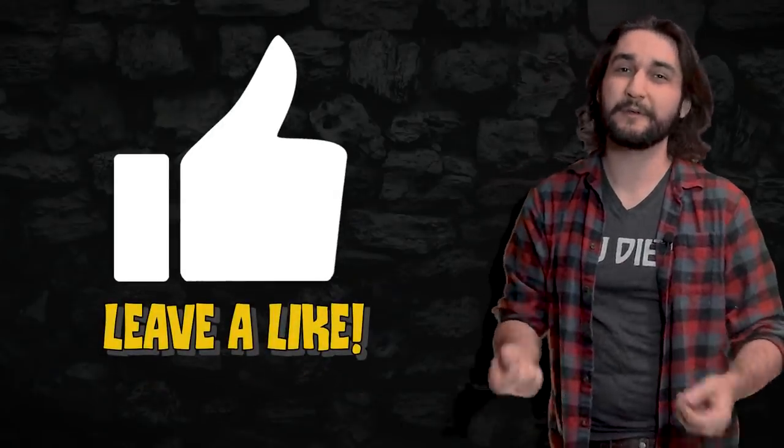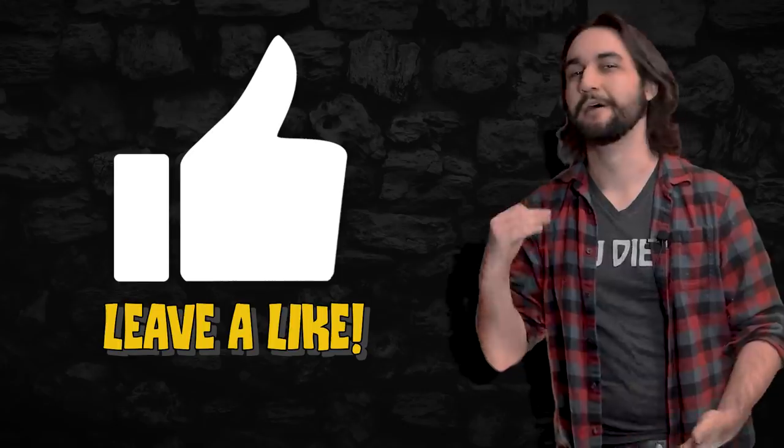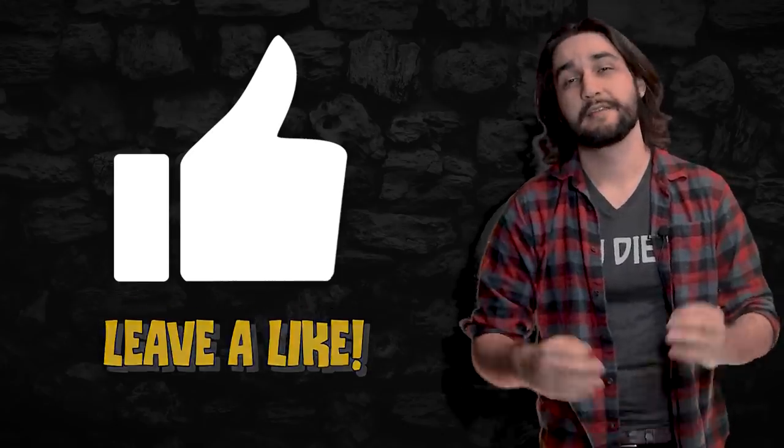If you are enjoying the video this far, please leave a like or a comment because to be completely real with you, it just helps out the channel a whole bunch. I appreciate it immensely.